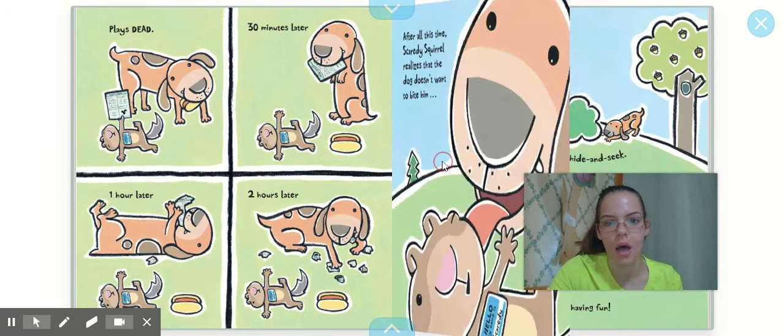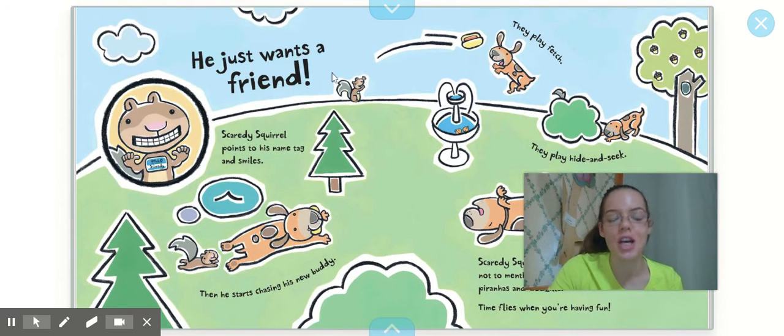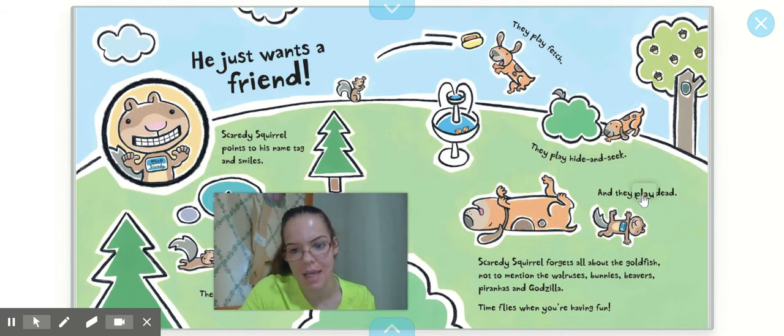And after all this time — oops — Scaredy Squirrel realizes that the dog doesn't want to bite him after all. He just wants a friend. So Scaredy Squirrel points to his name tag and smiles. Then he starts chasing his new buddy. They play fetch, they play hide and seek — I know you guys love to play hide and seek, just like Scaredy Squirrel — and they play dead.